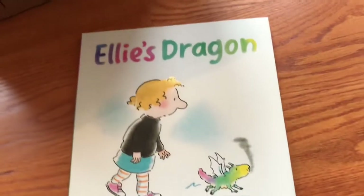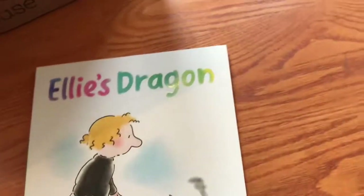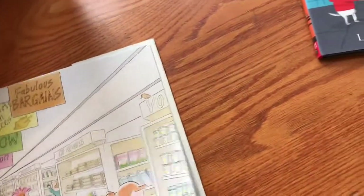The next book is Ellie's Dragon by Bob Graham. Bob Graham is a really prolific author-illustrator, I feel like.